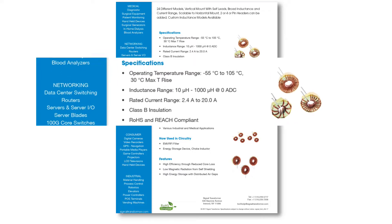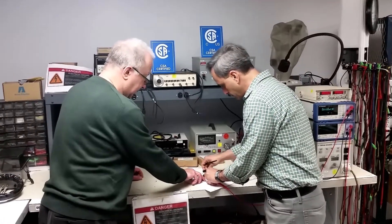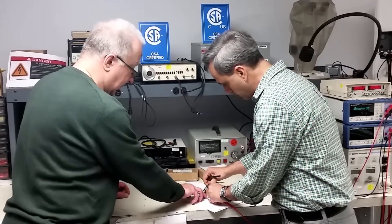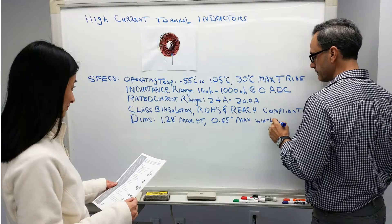They offer an inductance range of 10 to 1000 micro Henrys and a current range of 2.4 to 20 amps. Signal provides in-house engineering staff fully capable of answering questions pertaining to design, application, and support.